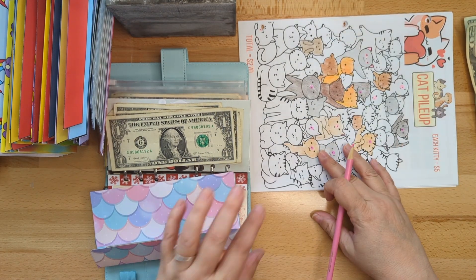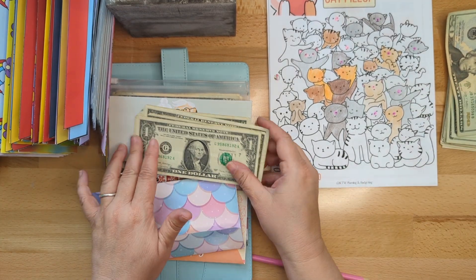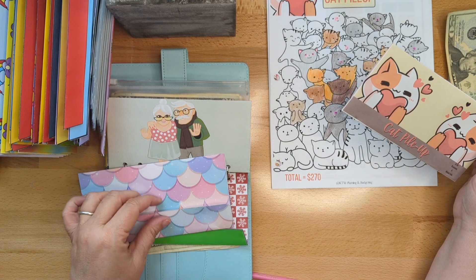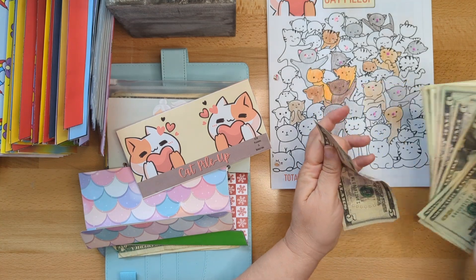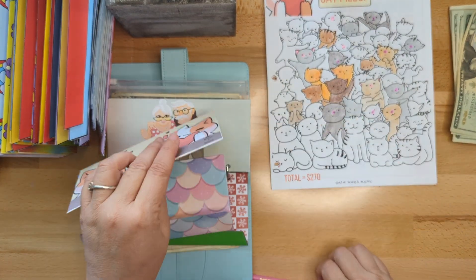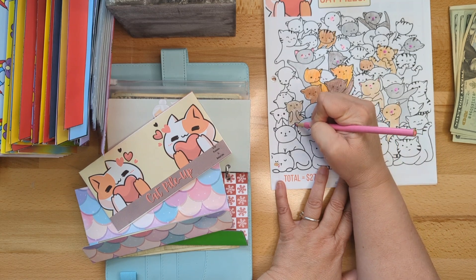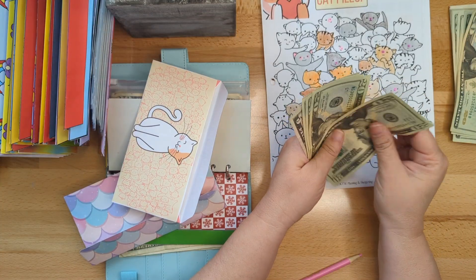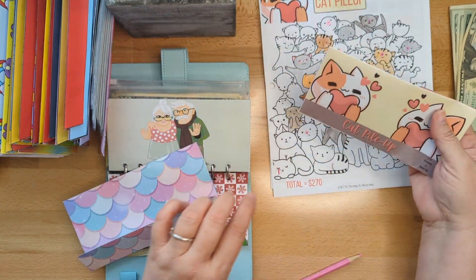We have another YouTuber that I love - her name is Kayla. Kayla and I have been friends for a long time, and she has some fabulous things. This is her cat pile-up challenge, and each of her kitties on my chart are worth five dollars. I'm going to put a five in here - just one today. We're going to do a white kitty and color its nose and ears so I know this one is completed. Let's see how much is in here: twenty, forty, sixty, eighty, eighty-five, ninety, ninety-five - ninety-five dollars, which is totally awesome!